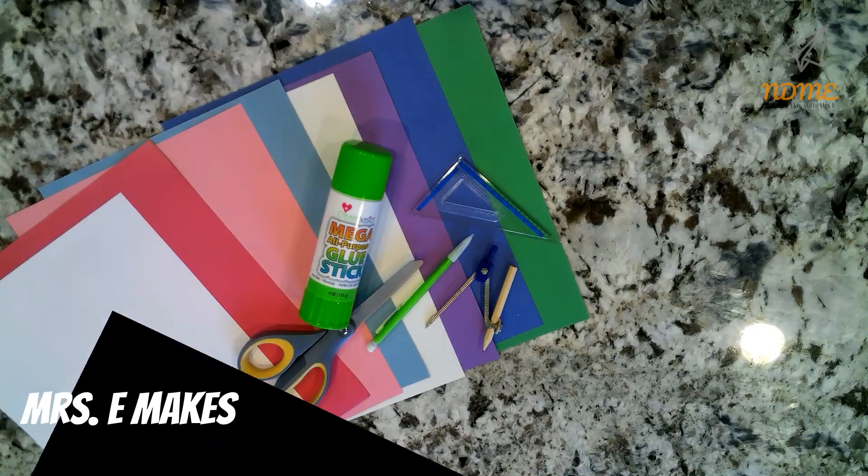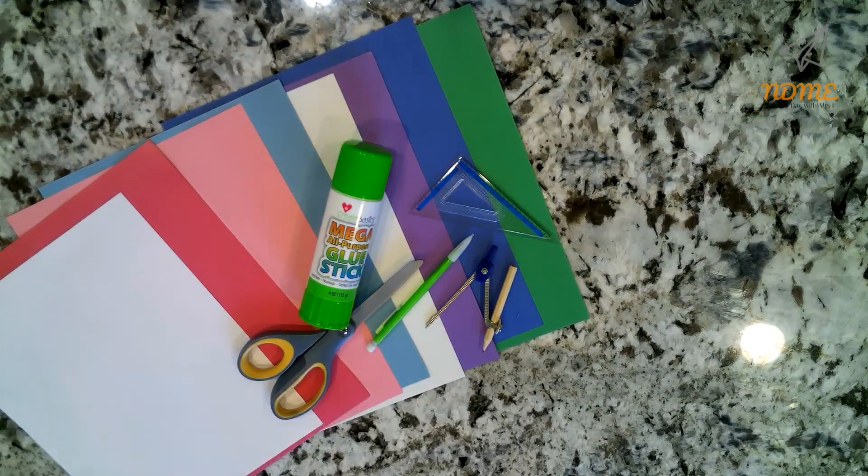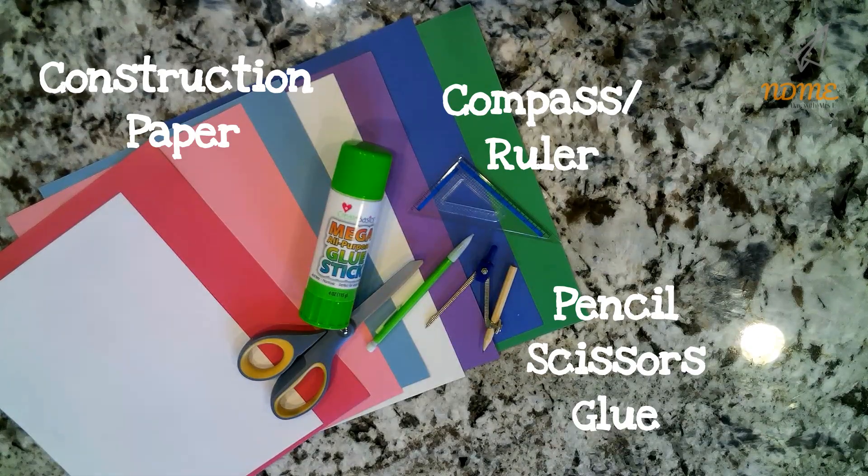Okay, National Dayers, today we're going to make Fibonacci flowers, so gather the following supplies. You'll need a bunch of different colors of construction paper, a compass — I also needed a ruler because my compass didn't have measurements on it — a pencil, scissors, and glue.